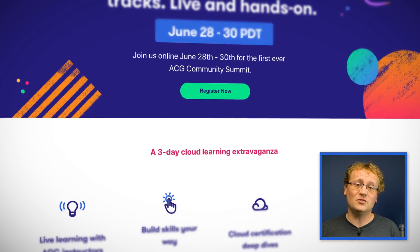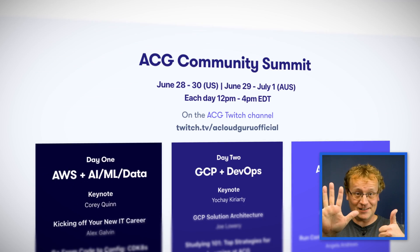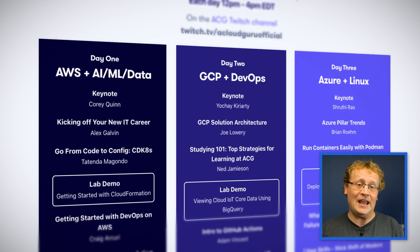Before we get into it, I want to invite you to the ACG Community Summit taking place 28th to 30th of June. It is three days, includes six cloud learning tracks and is live and hands-on. And it's also free to attend. The link is in the description.